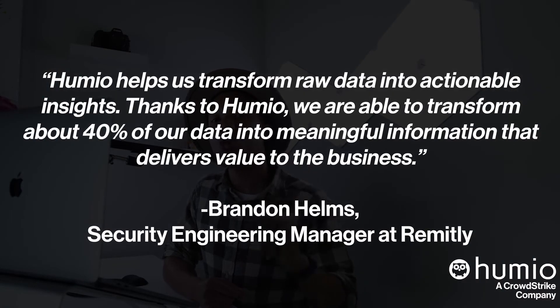According to Brandon Helms, the security engineer manager at Remitly, Humio helps us transform raw data into actionable insights. Thanks to Humio, we are able to transform about 40% of our data into meaningful information that delivers value to the business.